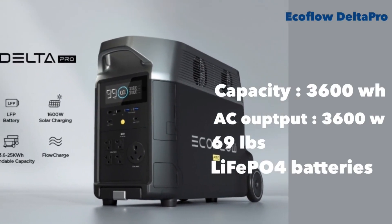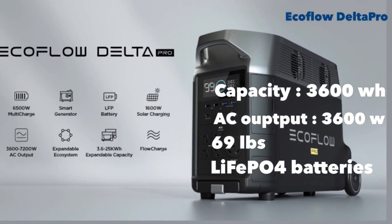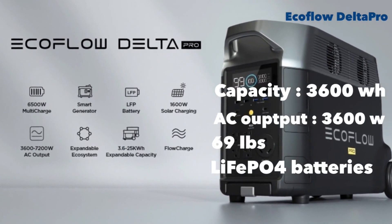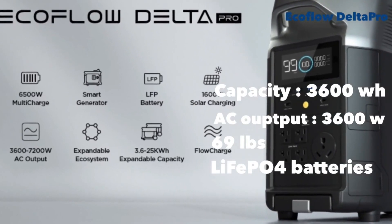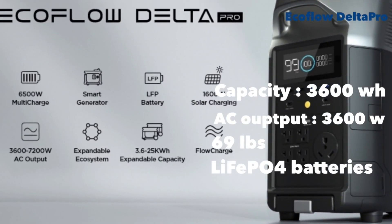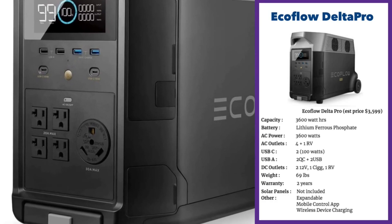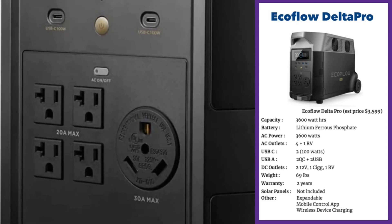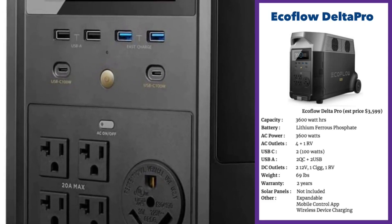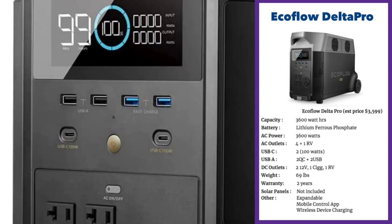Next we have another crowd favorite, the EcoFlow Delta Pro. It's a new launch from EcoFlow but they've really punched up the power and capacity with 3,600 watt-hours of capacity and a 3,600-watt inverter. It's 69 pounds and also has lithium ferrous phosphate batteries, so EcoFlow has gone the distance to give you the best of everything. There are four AC outputs, a nice RV output, and 100-watt USB-C ports, which is fabulous.